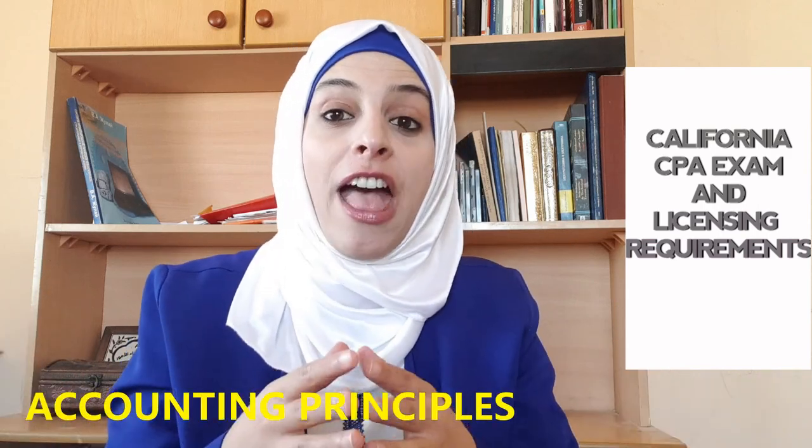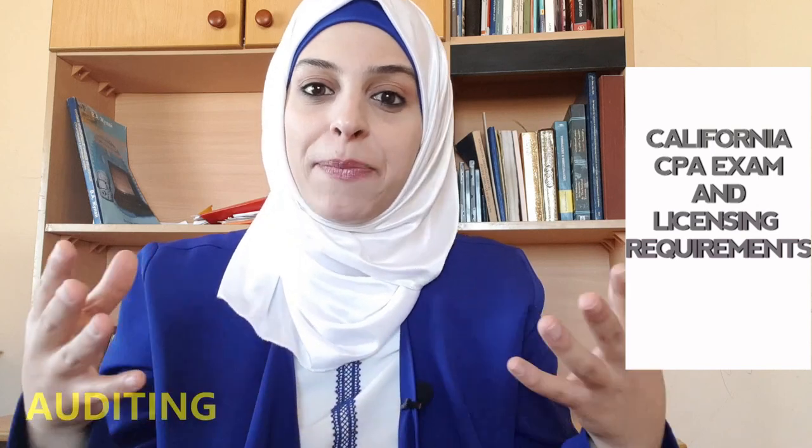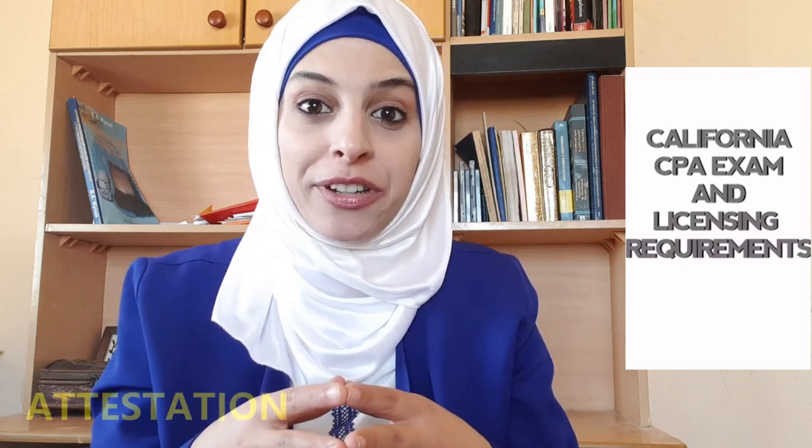So you must have 24 credit hours in accounting courses like accounting principles, financial reporting, auditing, financial statement analysis, external or internal reporting, taxation, assurance applications, attestation, bookkeeping, cost accounting, QuickBooks, and others.